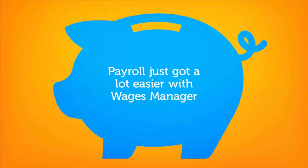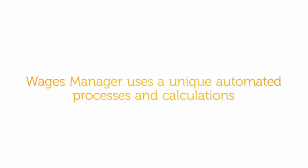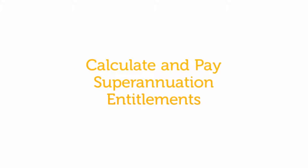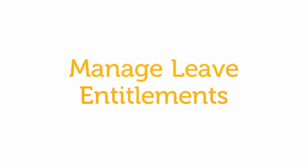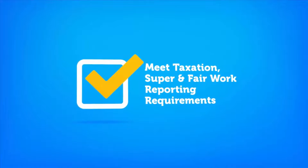Payroll just got a lot easier with Wages Manager. Make payday amazingly simple by automating your PAYG, leave and super obligations in one place. Wages Manager uses unique automated processes and calculations to make it as easy as possible for employers to pay employees, calculate and pay superannuation entitlements, manage leave entitlements, and meet taxation, super and fair work reporting requirements.